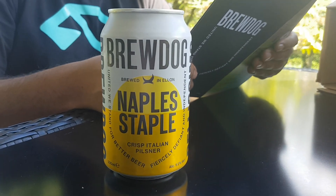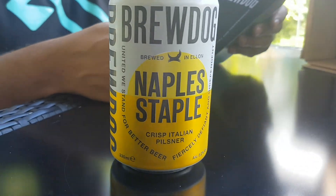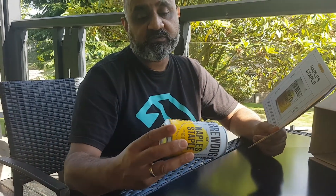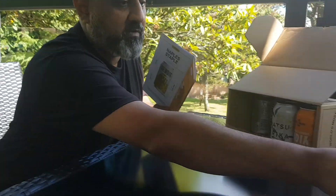Next one is a Pilsner called Naples Staple. It's an Italian style Pilsner dry hopped with Shaz and Spalt hops for maximum aroma — spicy, floral, and herby. That's also quite strong at 5.2%. That would be quite tasty as well.